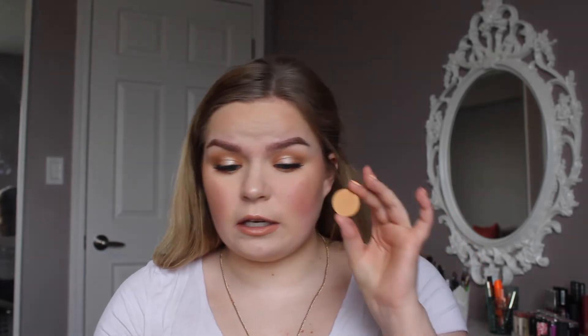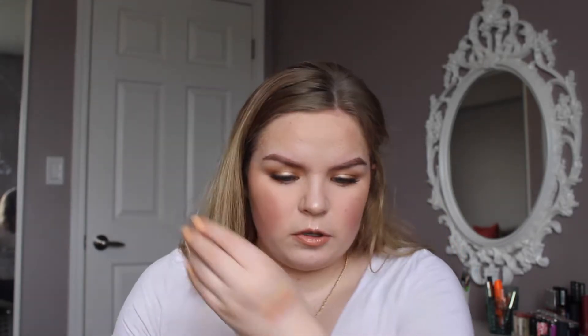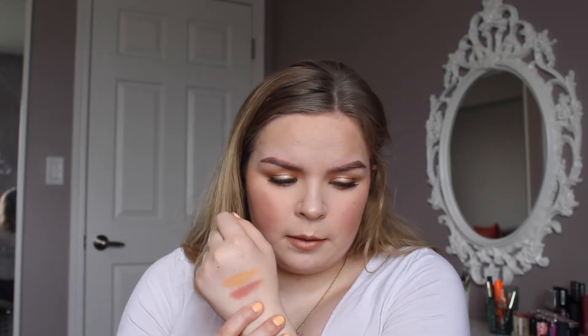From ColourPop I also have two eyeshadows. Running Late is the shade I used on my lid and under my lash line today to smoke it out — this color is just beautiful, it's bomb. If you're looking for a solid orange that's going to make all neutral looks pop, I highly recommend it. I also have Labyrinth, which is a more dusty rose shade — really pretty. The pigmentation on both is there and they are both really beautiful colors.